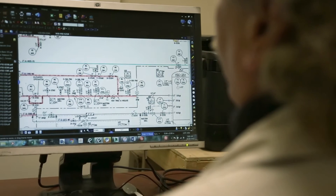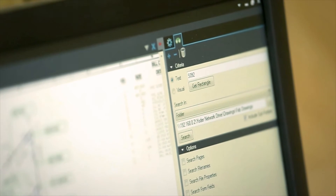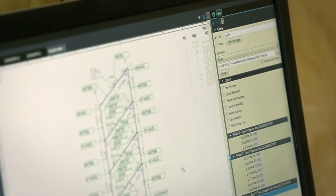Our oil and gas customers prefer a digital turnover package because it's a searchable turnover package. It can be a hyperlinked turnover package. If there's a CMTR that comes into question, they can search the entire turnover package for that specific CMTR, and they will rapidly know every place that that fitting with that heat number is used.